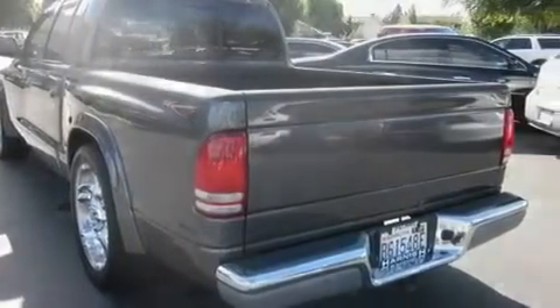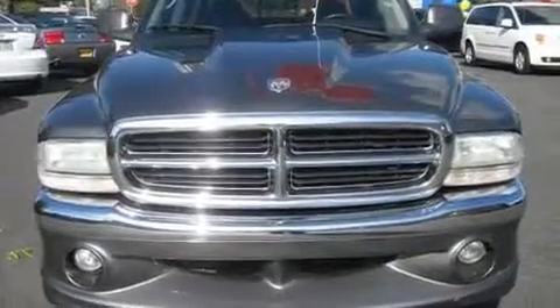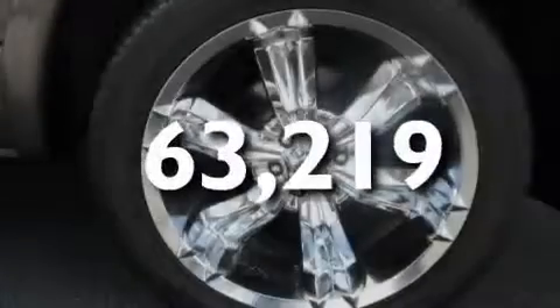Its top features include cruise control, a sliding rear window, a CD player, premium wheels, a bed liner, tinted glass, and this automobile has fewer than 64,000 miles on the odometer.